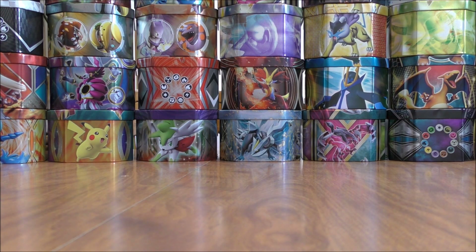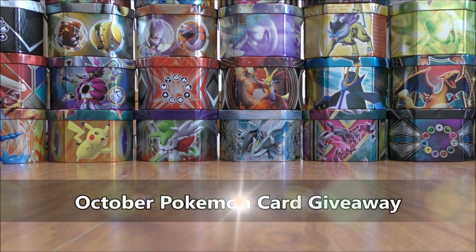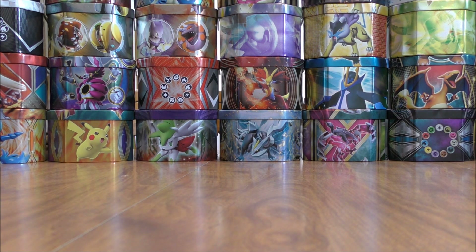Hey YouTube, this is Primetime Pokemon. In this video I'll be showing the items up for giveaway during my October Pokemon card giveaway. Every single month on my YouTube channel I try and have at least one giveaway. Because a new English set isn't being released this month, at least not a special expansion set, I wanted to do a little bit bigger giveaway here and have a variety of different items.